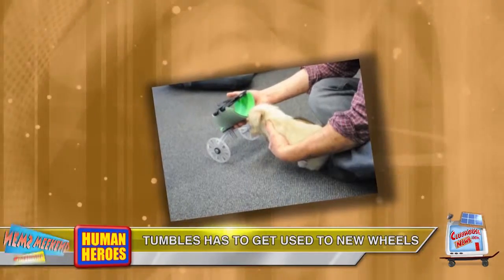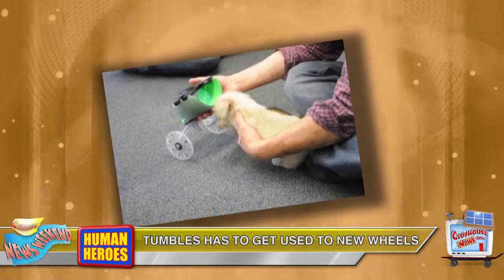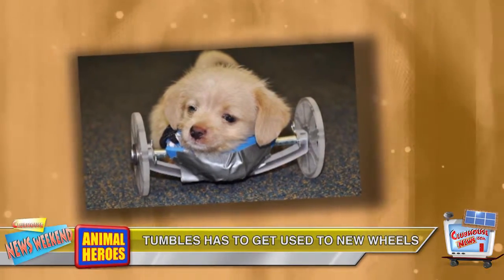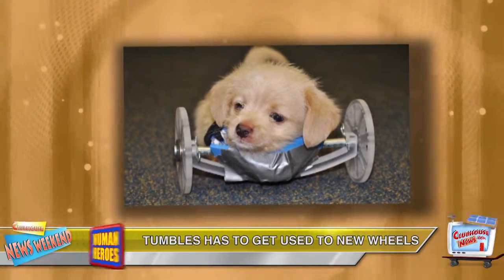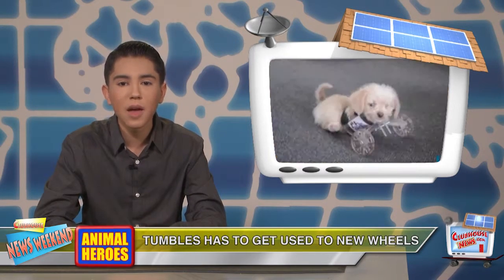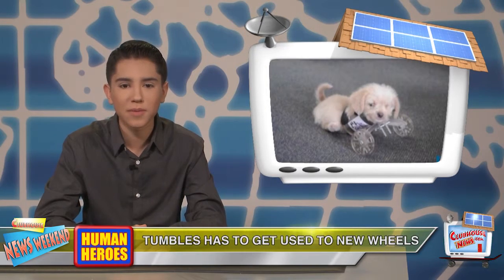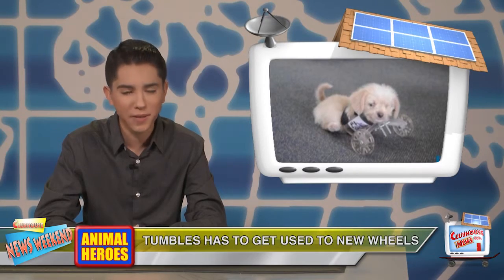While Tumbles will undergo physical therapy to acclimate to his new wheels, the puppy's caretakers will need a lot of patience. Pilcher said she and Tumbles are up to the task. His spirit is incredible — he's perfectly happy and he loves to play. This week Tumbles will have a second fitting for a newly designed chair with smaller training wheels. Pilcher said she is thankful the pup won't continue to fall on his nose. The Innovation Center has pledged to make Tumbles' wheels for the rest of his life.